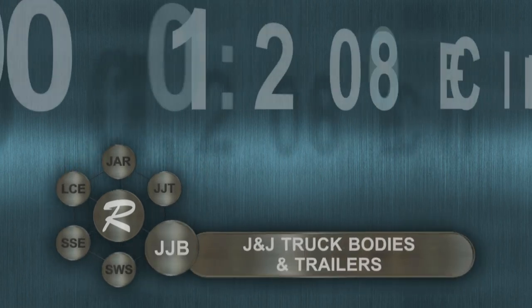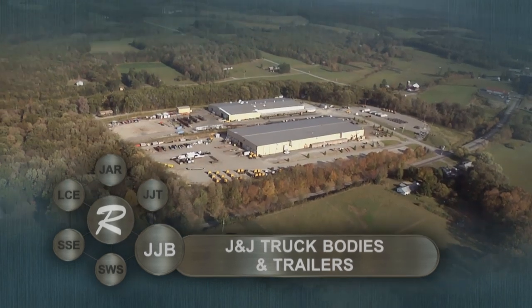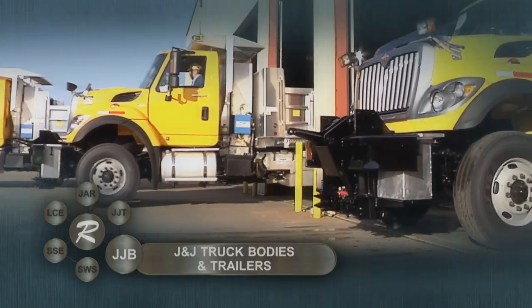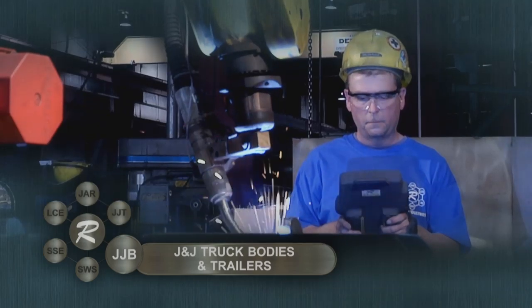Welcome to J&J Truck Bodies and Trailers, a brand trusted for quality for over 50 years and a division of Somerset Welding and Steel. Our commitment to you is that each and every J&J truck body is built to last. At J&J Truck Bodies and Trailers, quality is our priority.